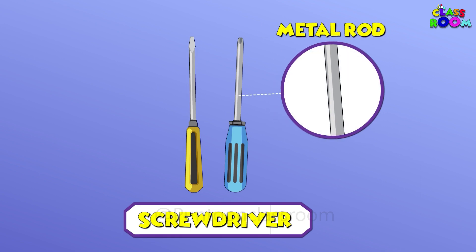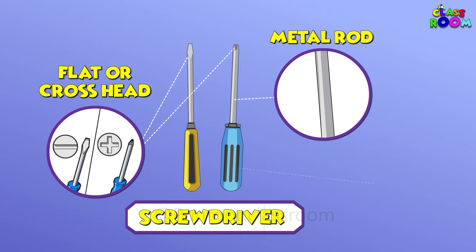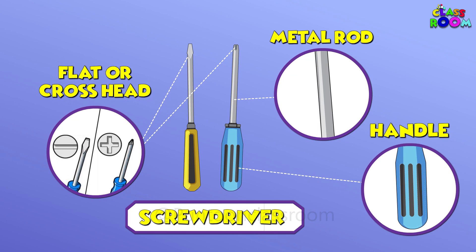This is a screwdriver. It is used for turning screws. It has a metal rod with a flat or cross head that fits into the top of the screw. On the other end it has a handle to hold the screwdriver.